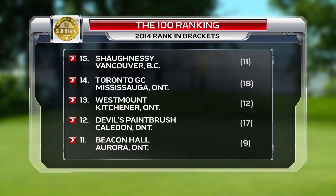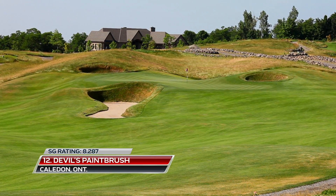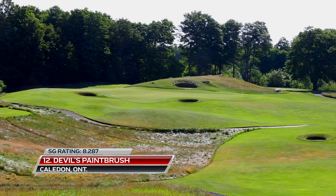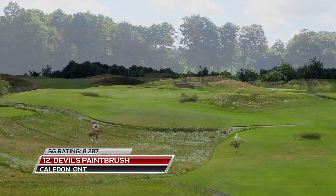At number 12 is the course on which we're standing right now, the Devil's Paintbrush. Designed by Michael Herdzan and Dana Frye, it's a throwback to old world golf with a whimsical nature exuding throughout this terrific parcel of land that's always in perfect shape.